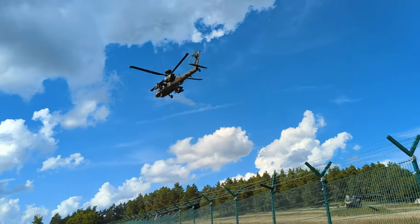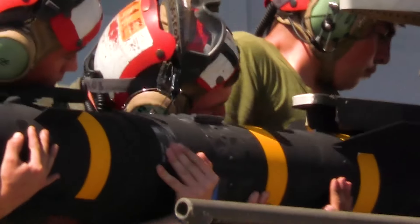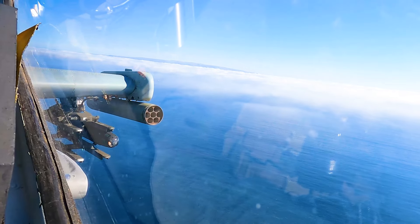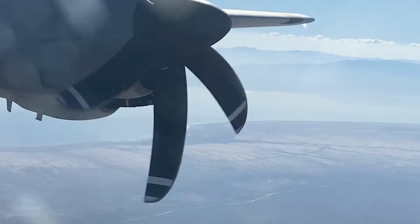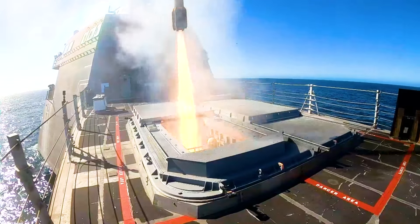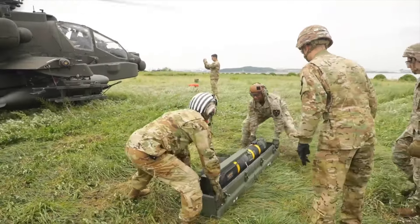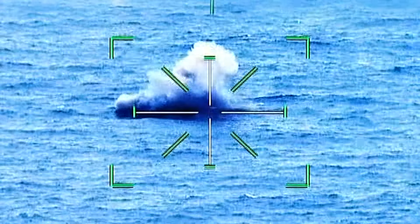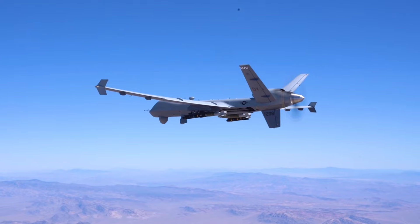The AGM-114 Hellfire stands as an American air-to-surface missile initially designed for anti-armor applications, subsequently evolving for precise drone strikes against various target types, particularly high-value targets. Originally conceived as the Helleborn laser fire-and-forget missile, the informal name Hellfire eventually became its official designation. This versatile missile boasts a multi-mission, multi-target precision strike capability, and can be deployed from diverse air, sea, and ground platforms, including the MQ-1 Predator and MQ-9 Reaper.